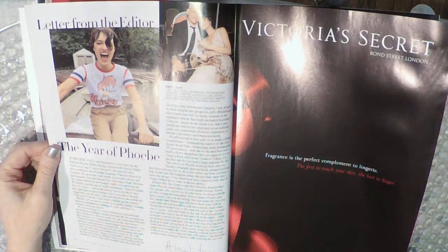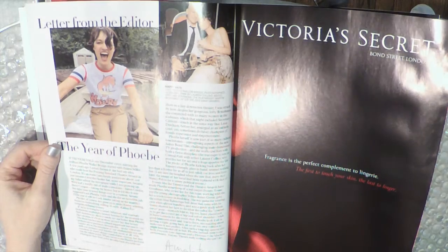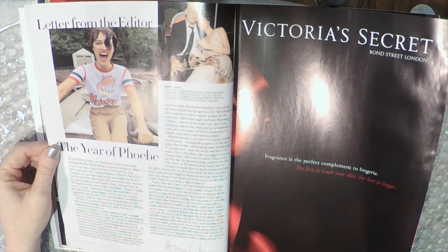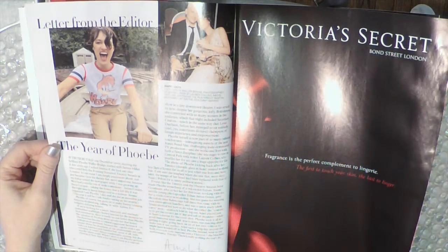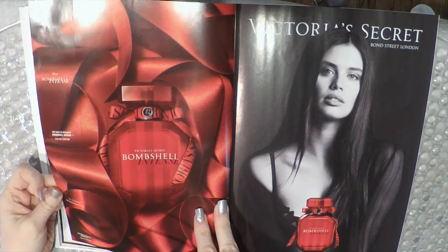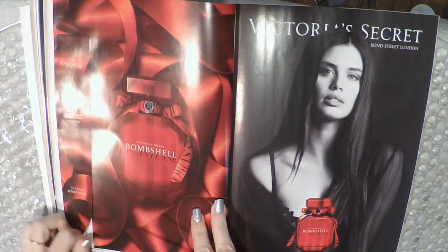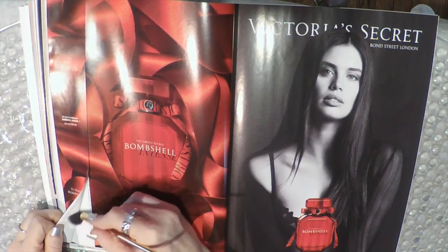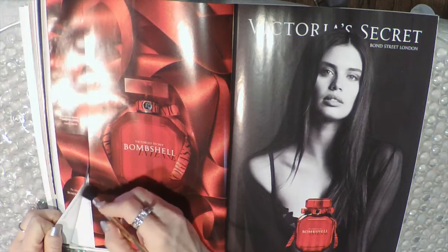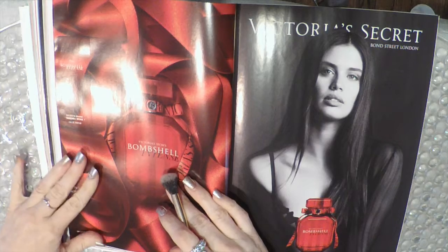Victoria's Secret Bond Street — great London fragrance, the perfect complement to lingerie, the first to touch your skin, the last to linger. Let's smell the original Bombshell, which we have smelled before, but let's smell it again in case you're new here. That's pretty — that's a really really nice smell.